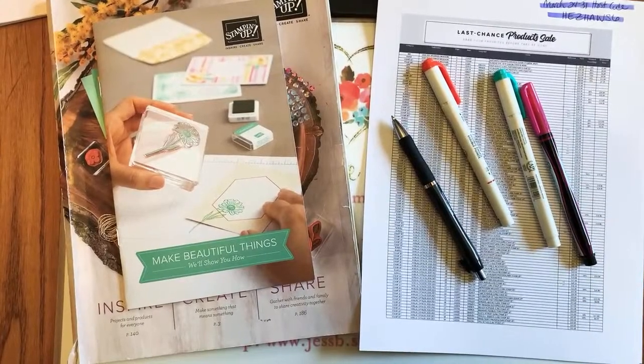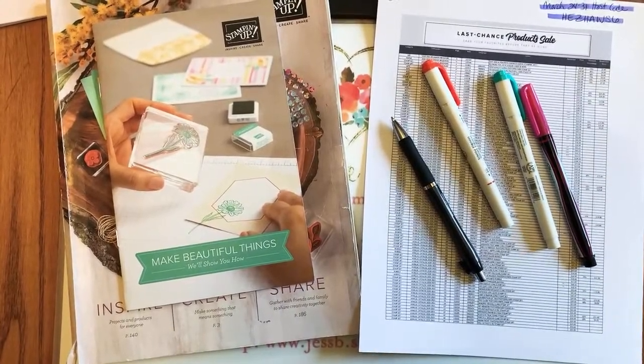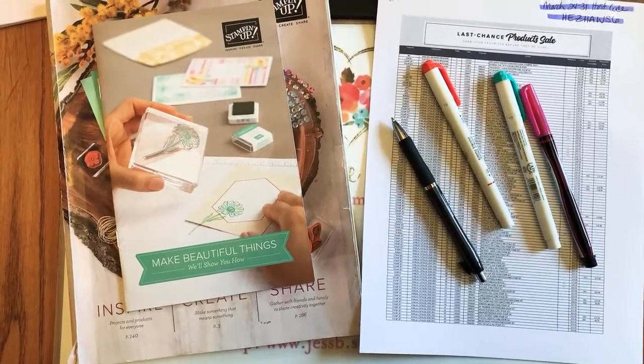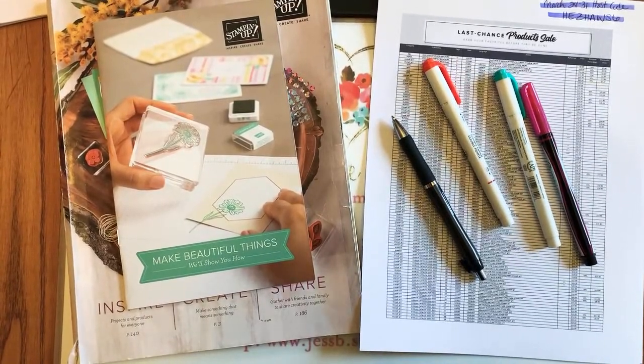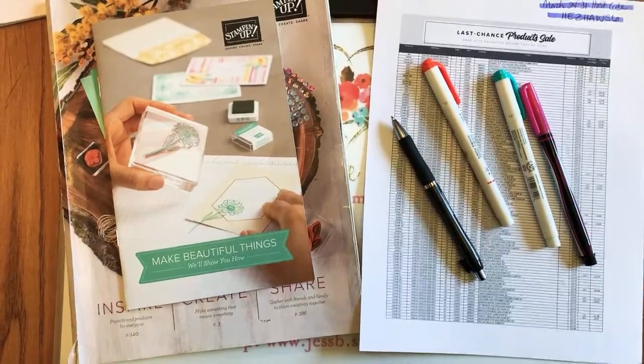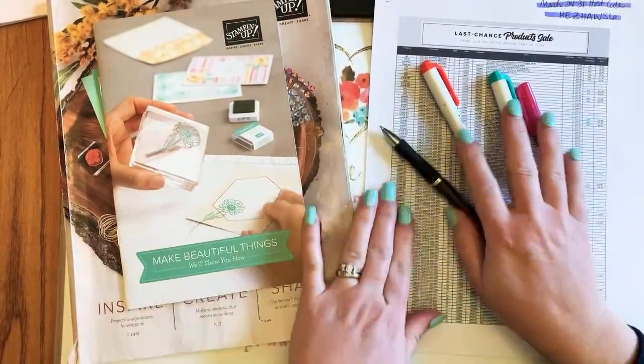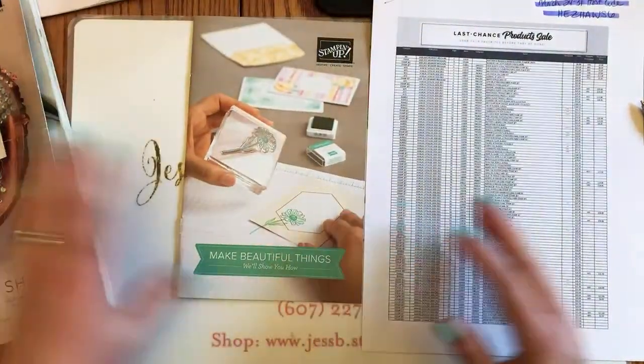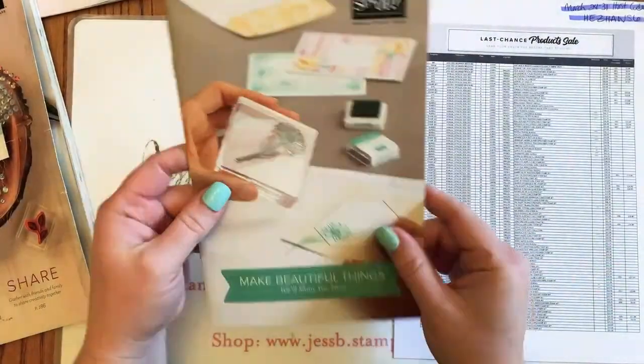Let me brighten things up a little bit — hopefully that helps. Hey Luann, Diana, Diane — glad you guys made it! Okay, we are just going to dive right in. This actually starts with the beginner brochure.